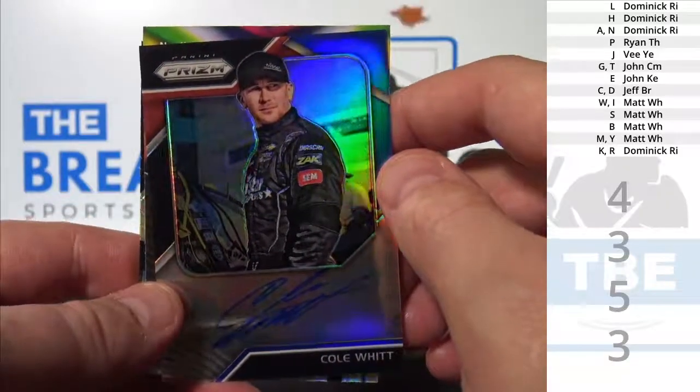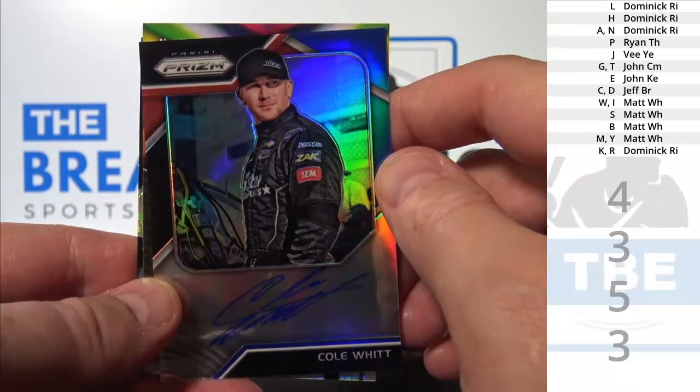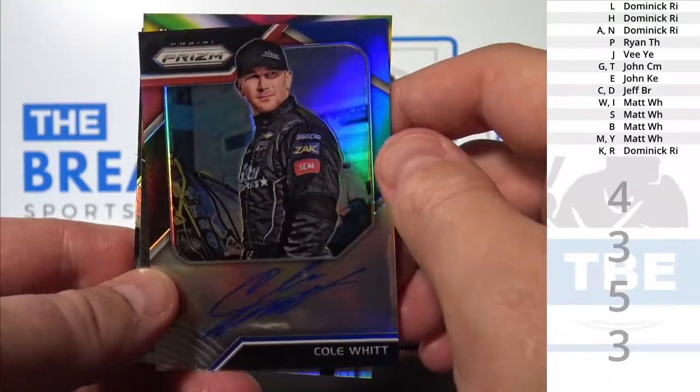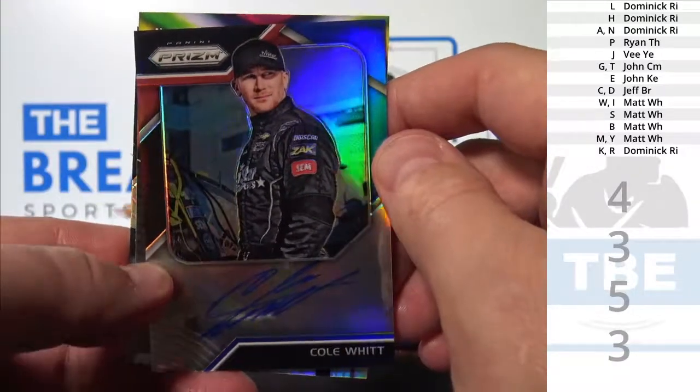Witt — that's W. Matt, W, H. Matt Witt. Is that Matt Witt? Cole's brother?